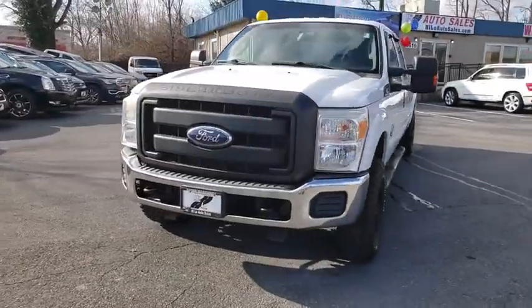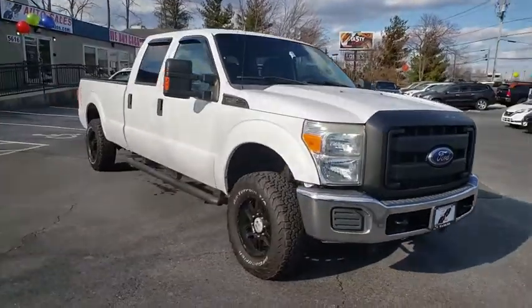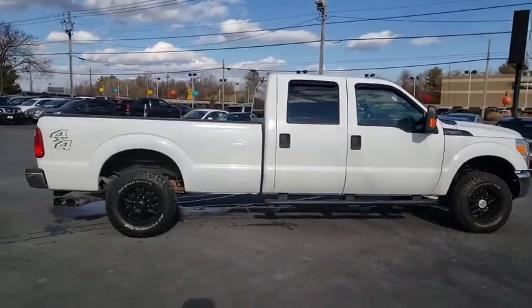Come test drive the 2011 Ford F-250 Super Duty. Head-to-head fuel efficiency, head-to-head towing, head-to-head torque — the Ford F-250 Super Duty.